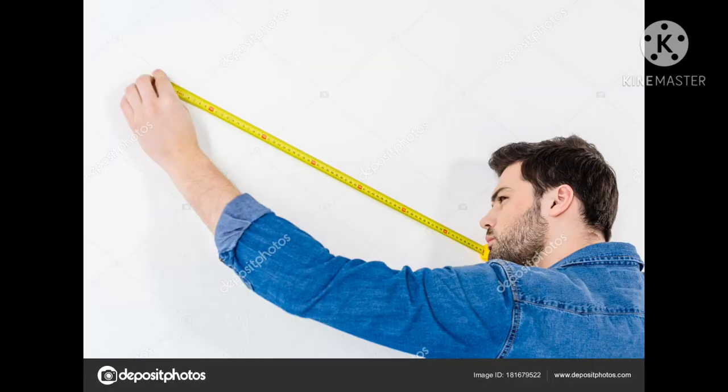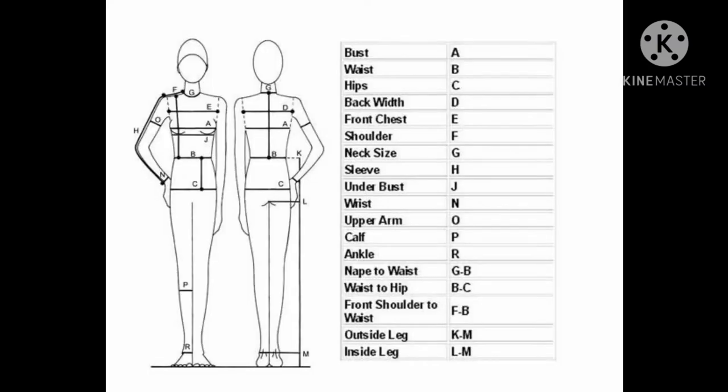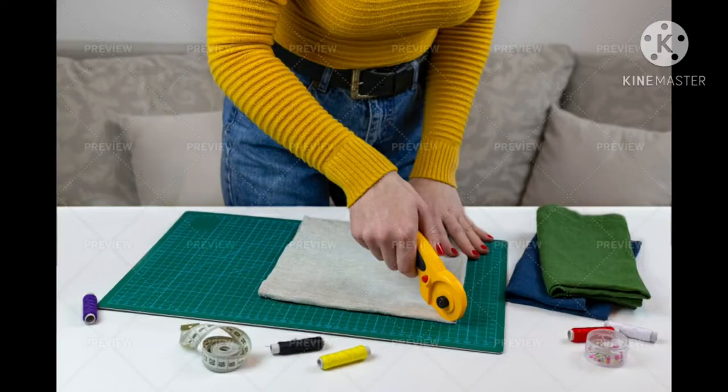With the measurements, being exact is crucial to the making of the dress. If you measure an area on the body where the dress is supposed to fit snug, cutting the material too short can ruin the entire dress.